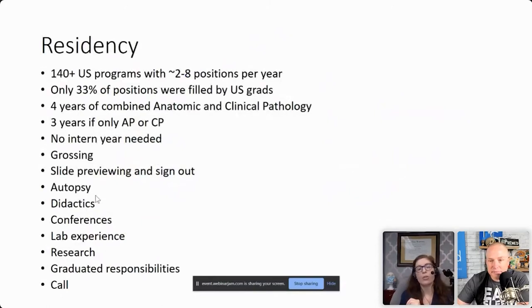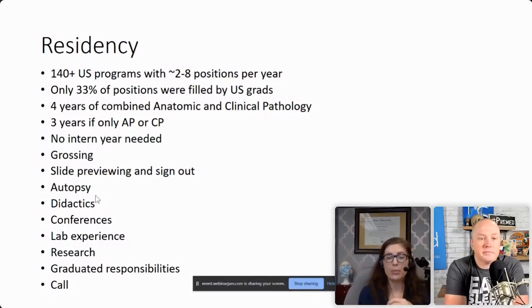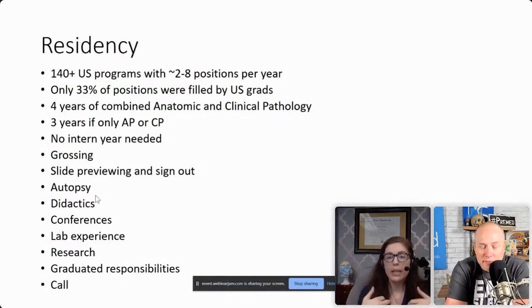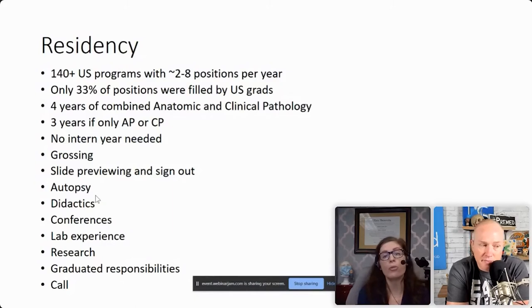Let's talk about the residency. There are over 140 programs — some are pretty small, some are much bigger. For some reason, American grads don't tend to go into pathology. I tried to figure out why. Is it just because of exposure? Is it some sort of stereotype against pathologists? My guess is it's the exposure — as a pre-med or even as a med student, it's not part of a core rotation.